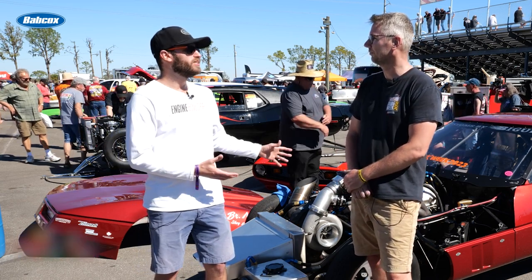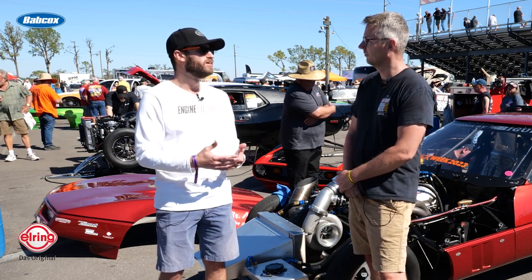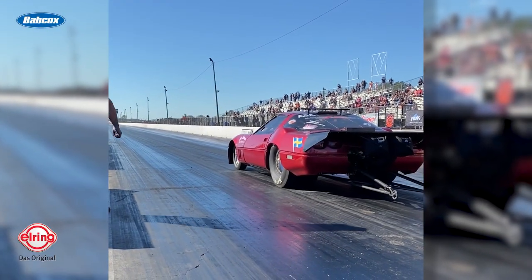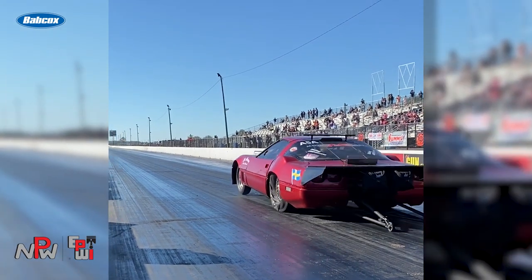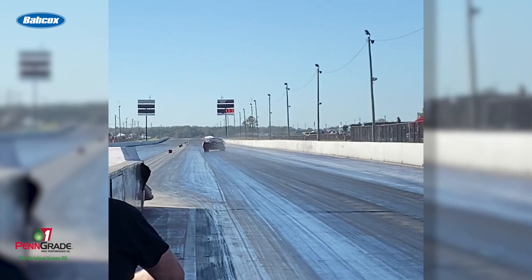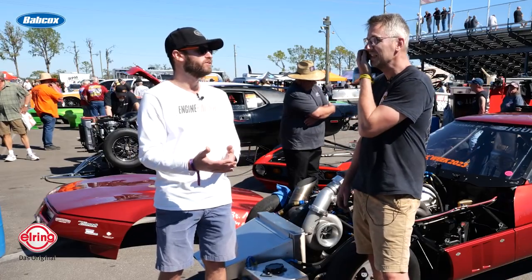You're putting out over 2,000 horsepower and it's paying off on the track — you can run 6.50s, now 6.40s. What's the expectation going forward? What else do you think this car might have in it? Hopefully a mid-6.40. Someone did a 6.40 at Valdosta, so we have to do a 6.40-something. And we can't go home to Sweden without being at least the second best.